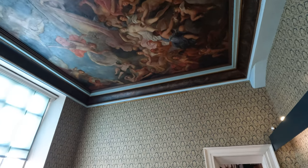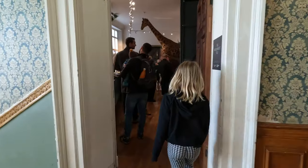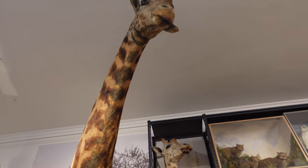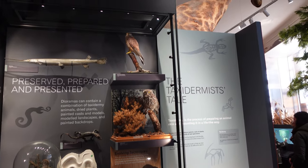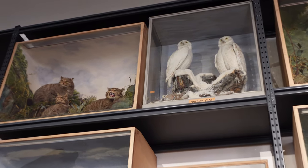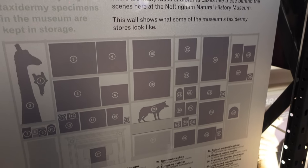We're heading this way now. I never thought I would say I was in love with a staircase, but these are just breathtaking. Diorama backgrounds are by tradition painted, often by the taxidermists themselves. There's great skill involved in giving the 2D scenes enough perspective to merge seamlessly with the 3D objects. A well-painted background will give the illusion that the featured specimens are in their natural environment. The vast majority of taxidermy specimens in the museum are kept in storage.